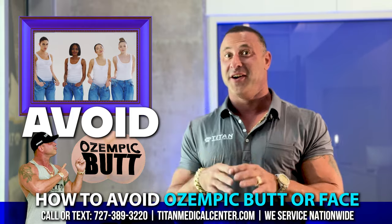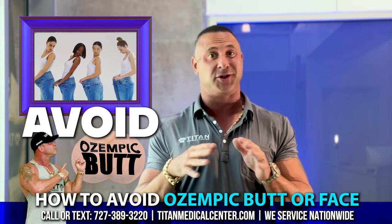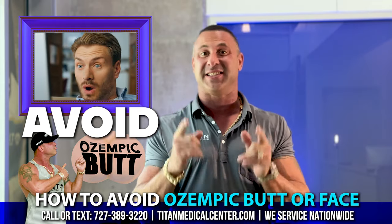Have you guys heard of Ozempic face or Ozempic butt? This is a really common term that's going around right now and it's trending. It's really, really crazy. So I want to set you guys up for success.